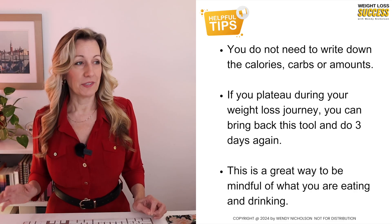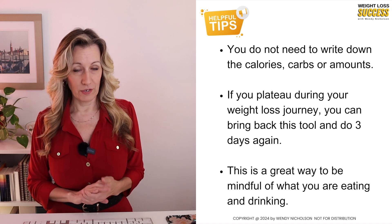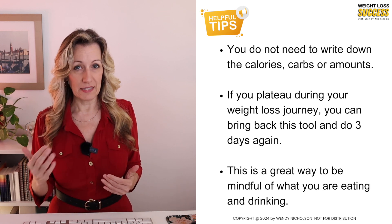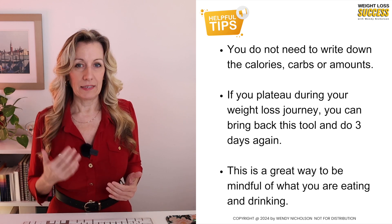This is a slow diet. This is not getting you to lose your weight fast — this is really slow, but eventually you get there. Three helpful tips: you do not need to write down the calories, carbs, or amounts when doing your food logging. If you plateau during your weight loss journey, you can bring back this tool and do three days again. This is a great way to be mindful of what you're eating and drinking.